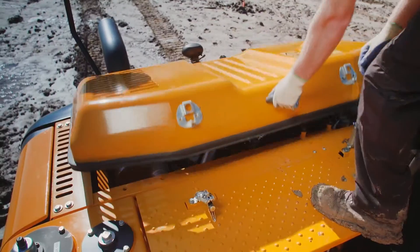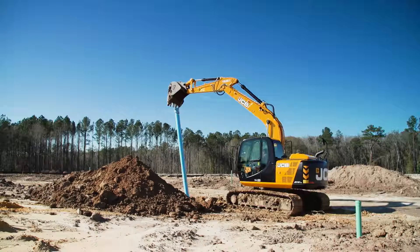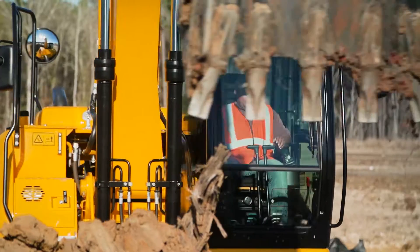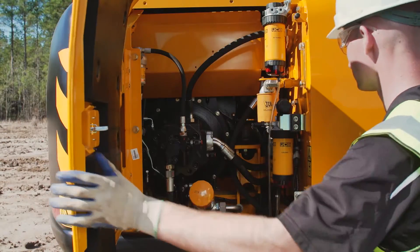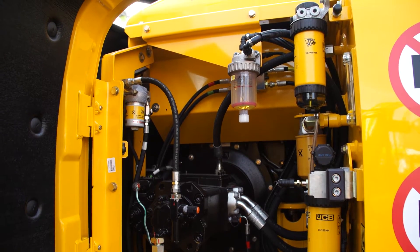The JS131 features a JCB EcoMax engine. It has low fuel consumption rates, which result in lower operating costs for the customer. The JS131 has easy access to all the serviceable items, making servicing the machine quick and simple.